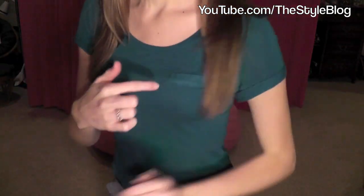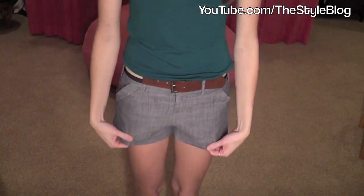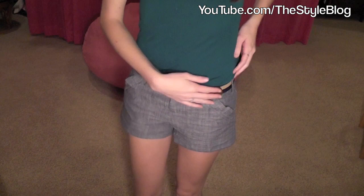This shirt is from Gap and it has a little pocket here. And then these sleeves are rolled up, so I think that's some cute little detailing. And then these shorts I have on are from Forever 21. This belt came with the shorts.